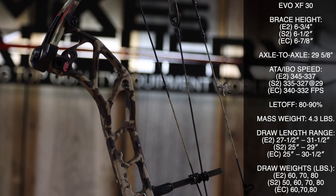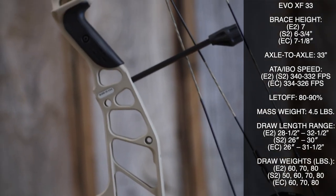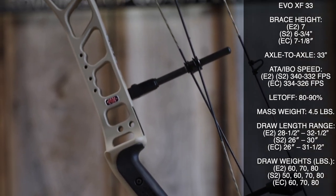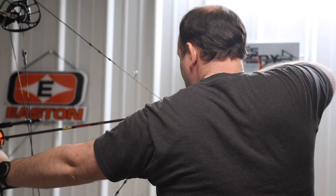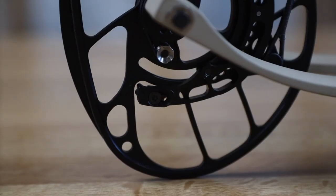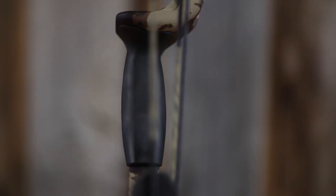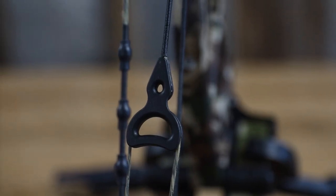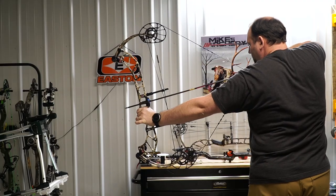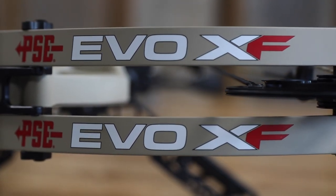One of the first bows we chose for our top five was the PSE Evo XF — whether you choose the 30 or the 33 is up to you, depending on whether you like a longer or shorter axle-to-axle bow. We felt that PSE did a great redesign on these cams with the E2 and S2 cam options, giving better performance over the evolved cam they've had for the last several years. The E2 and S2 cams have been optimized for your draw length, giving maximum performance that cam was designed to give, including two inches more peak weight through the entire draw curve.